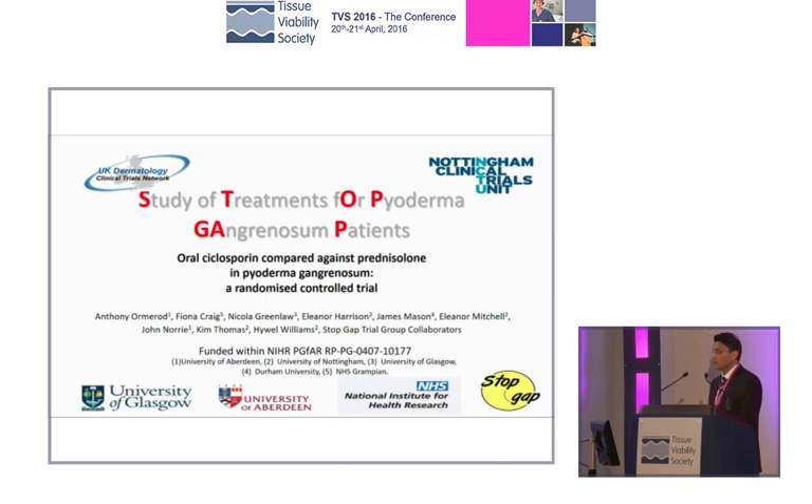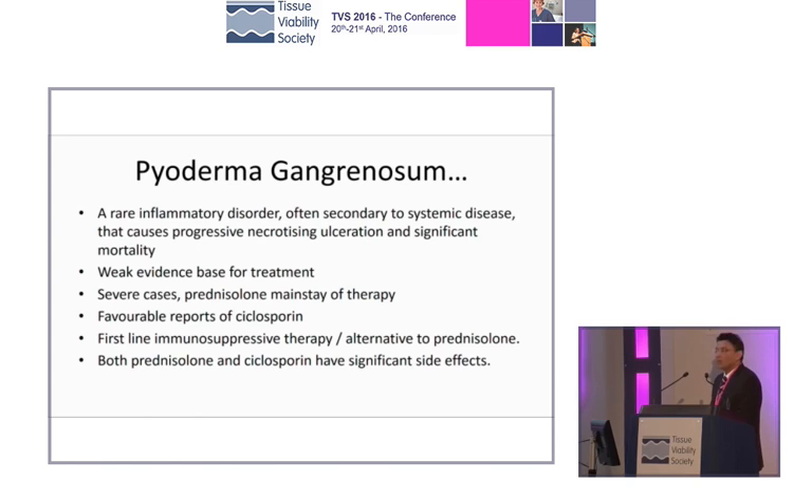I think this study, which I was a collaborator in — the driving force was the Nottingham group — is an immense step forward in providing evidence and making sure that our patients are getting the best care possible for what is otherwise a relatively rare condition, but one that puts the fear into you when it's sitting there in front of you in clinic. Here we have a rare, what we call necrotizing condition, in which your own body starts to attack the skin tissue and break it down.